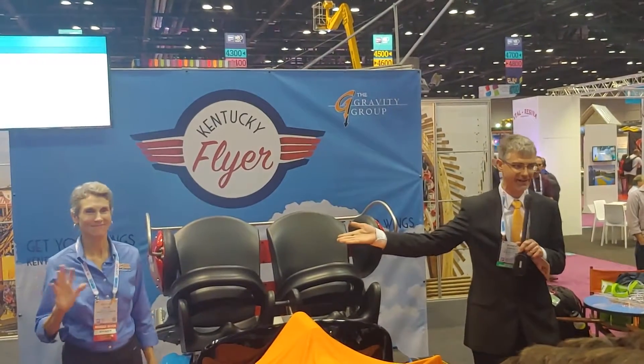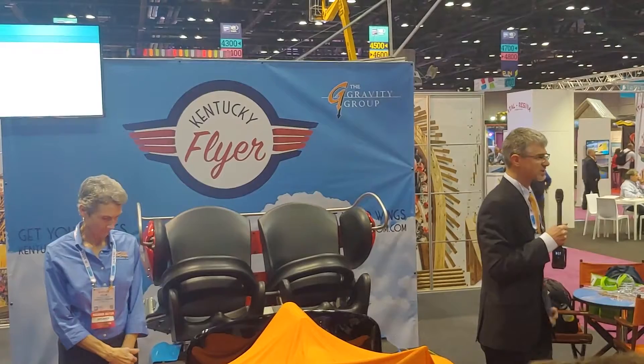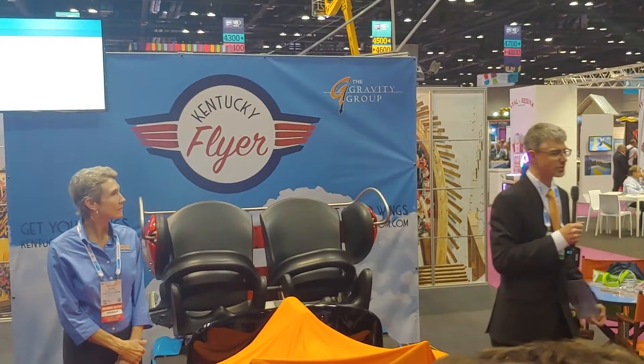We have Gailey Gillum here from Kentucky Kingdom, General Council, one of the owners, and along with Ed Hart. Considering the design of this ride, our goal was to create something that the entire family could enjoy together.